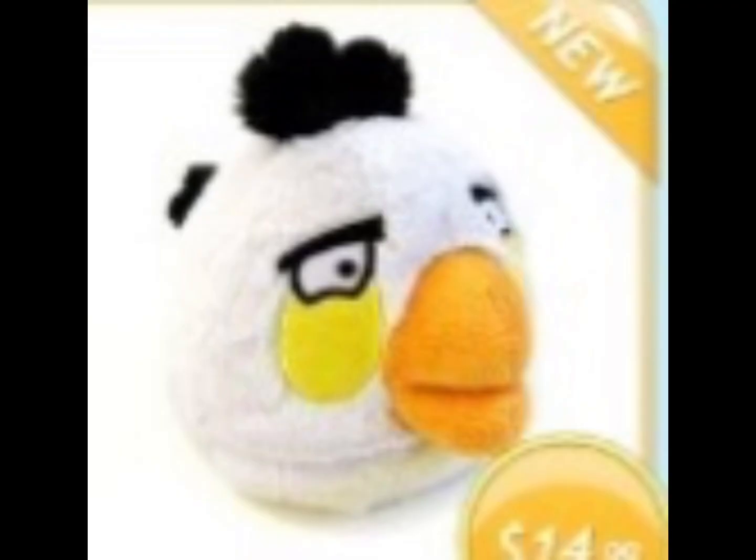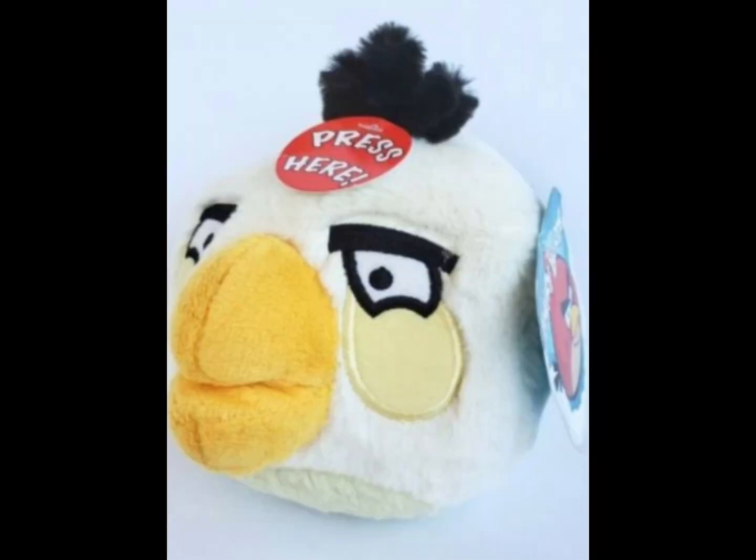Starting off, we have the original Matilda plush that was released in late 2010. Sadly, I could not find the original tag Matilda plush, but here's the only photo I could find of it. Then we have the second generation tag of Matilda, which I just talked about.